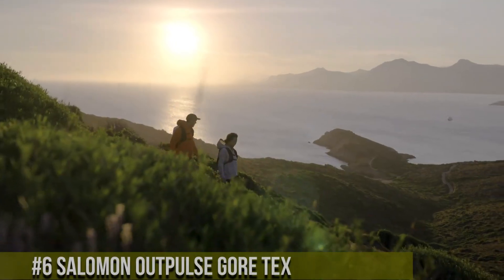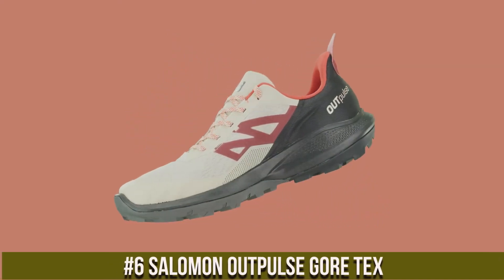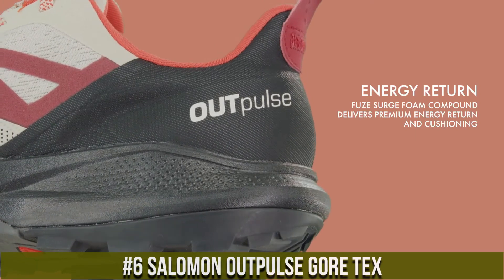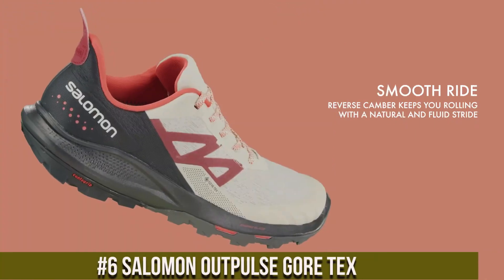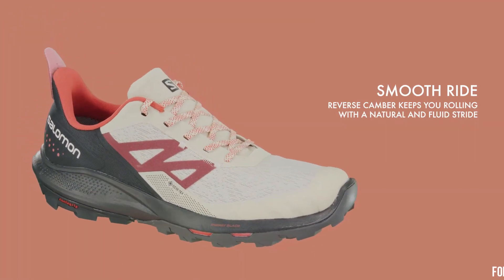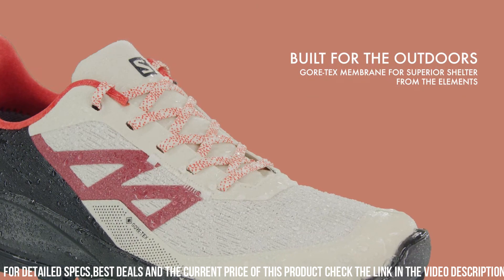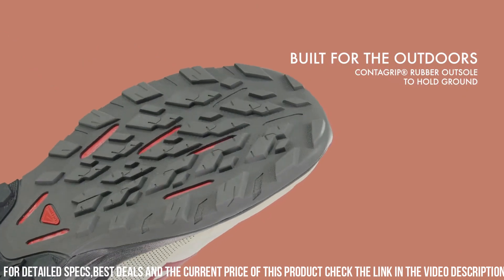Number 6: Salomon Outpulse Gore-Tex. The trail shoe that brings together durability, versatility, and weather protection. Designed for outdoor enthusiasts, the Outpulse features a Gore-Tex membrane, providing complete waterproofing and breathability to keep your feet dry and comfortable in any weather.